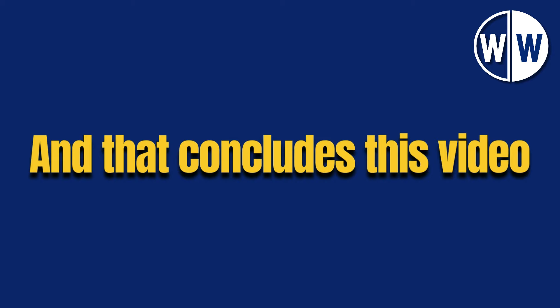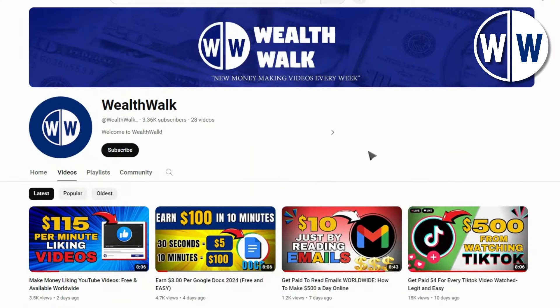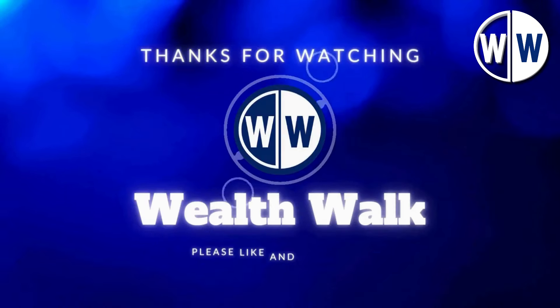And that concludes this video. Don't forget to like and subscribe to WealthWalk to gain invaluable insight into your way to make money online. Thanks for watching and see you at the next one.